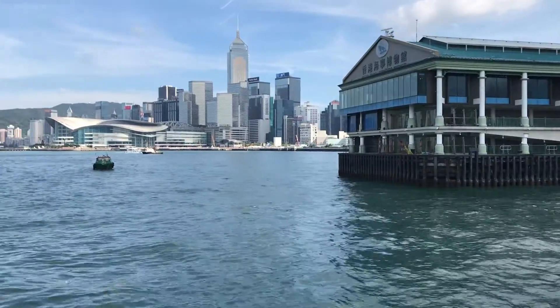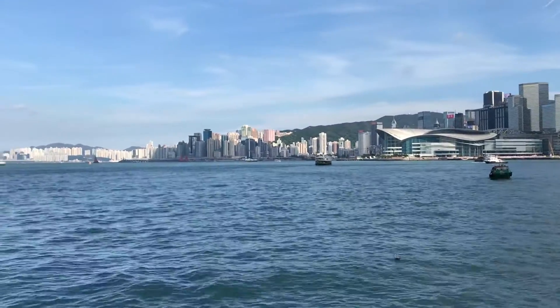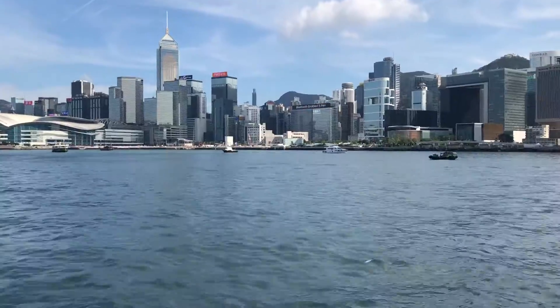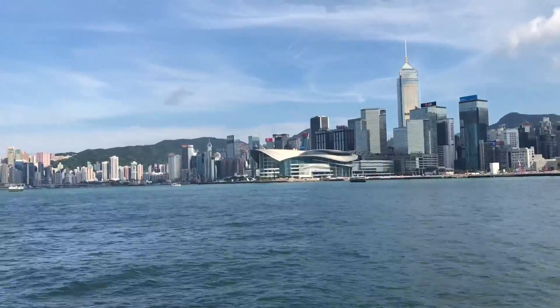The Star Ferry would usually be part of my tourist program — I think it's just cute, it's nice. The Star Ferry is a passenger ferry service, operator, and tourist attraction in Hong Kong. Its principal route carries passengers across Victoria Harbour between Hong Kong Island and Kowloon.